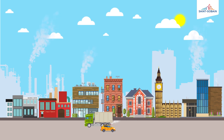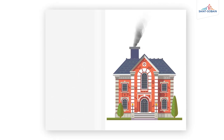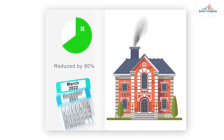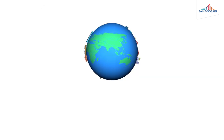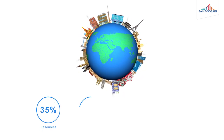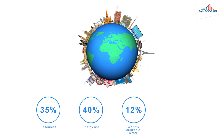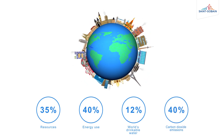UK's total carbon dioxide emissions. Under the Climate Change Act 2008, we have a legally binding target to reduce these emissions by at least 80% by 2050. Globally, it's a similar picture: buildings account for around 35% of resources, 40% of energy use, consume 12% of the world's drinkable water, and produce almost 40% of global carbon dioxide emissions.